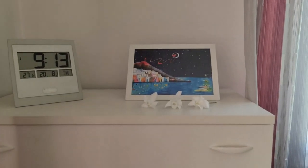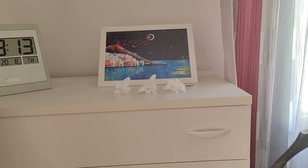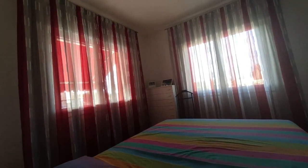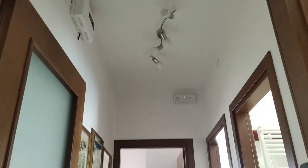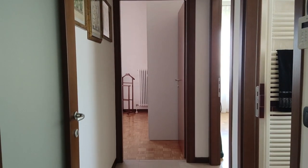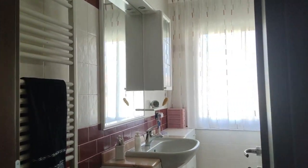On top of the drawers here are the three preserved flowers I used in our wedding. So this is how these areas look when all the doors are open.